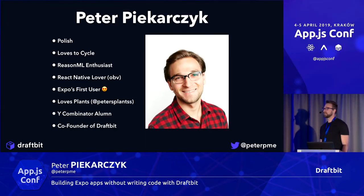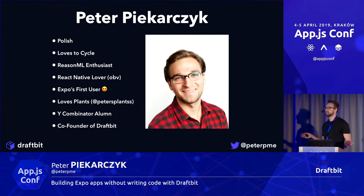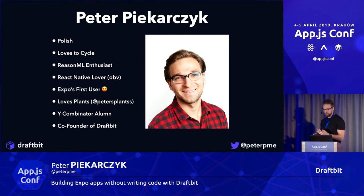My name is Peter Pakarczyk, and today we'll be talking about building Expo apps with Draftbit. I'm actually Polish, but I was born in Chicago to parents that are from here. It's crazy because I haven't been here in over 20 years, so it's so nice to be back and flex my Polish skills. I actually have to record a quick selfie for my mom. Is everybody here awake already?